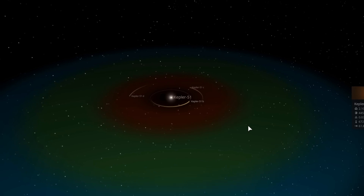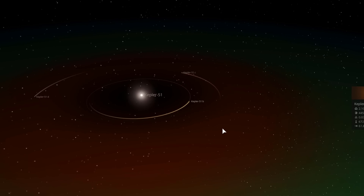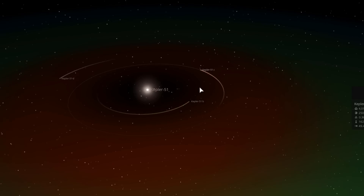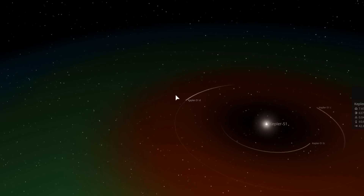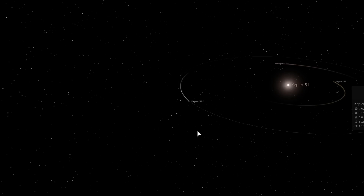That means it's deep within the red part of the habitable zone — in other words, none of these planets are in the so-called Goldilocks zone, and none would have liquid water. It's simply too hot. Unfortunately, the recent observations were not able to study Kepler 51c, but we were able to analyze Kepler 51d, and what we discovered is something similar.